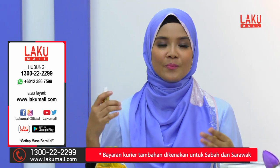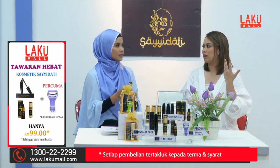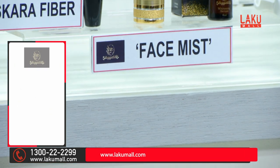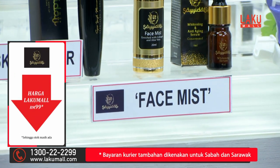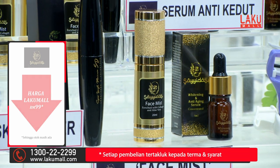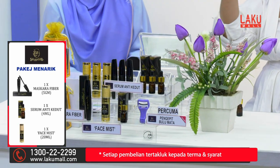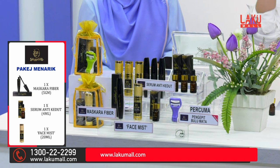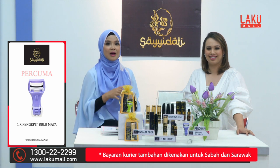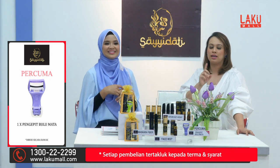Jadi kita bawakan sahaja face mist ni di mana sahaja, letakkan dalam beg, bila panas kita rasa tak selesa atau penat kita semburkan sahaja. Didatangkan dalam botol cantik berwarna gold dan sangat mudah digunakan, kecil, senang masuk dalam beg tangan. Cuma perlu semburkan di sekeliling wajah — sekali atau dua kali — dan rasa wangi serta segar. Face mist ini juga boleh bertindak sebagai makeup setter, kerana kadang-kadang selepas dua-tiga jam muka dah berminyak, kita spraykan dan make up kita lebih cantik.